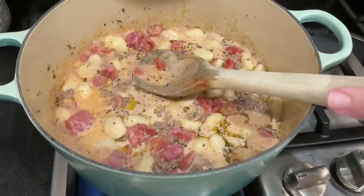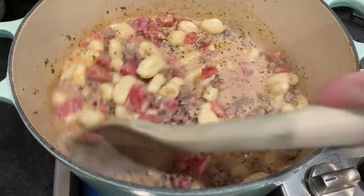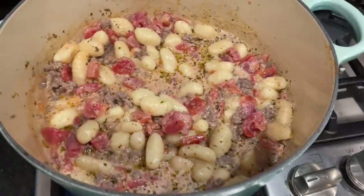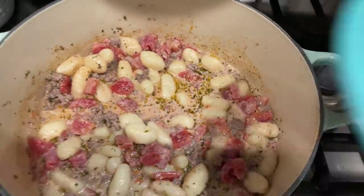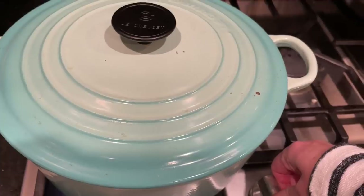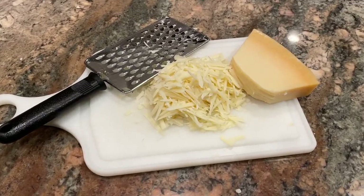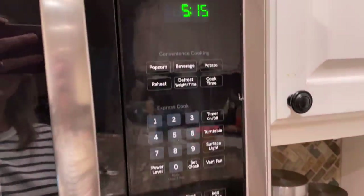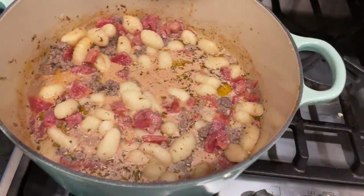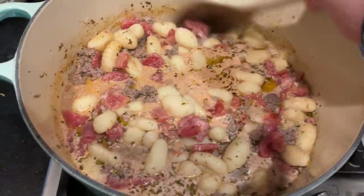The meat is done, so into the pot goes the diced tomatoes, the gnocchi, and one cup of half and half. I'm going to give that a stir and bring it up to a simmer. We are simmering, so I'm going to turn the heat down to low, cover it, and let it simmer for four or five minutes. While that's going on I'm going to shred my cheese — and it is only 5:15.